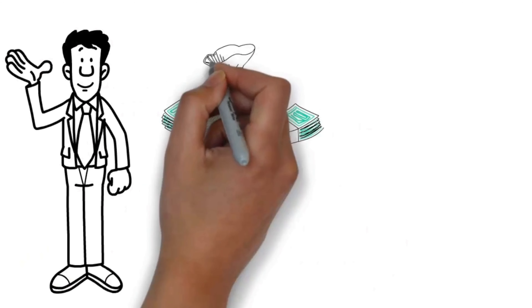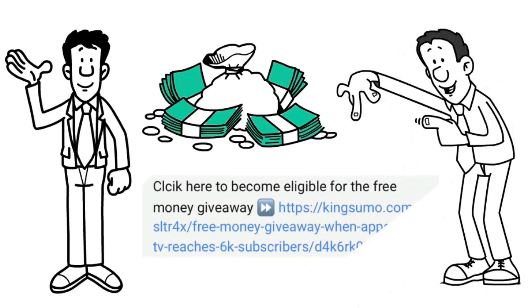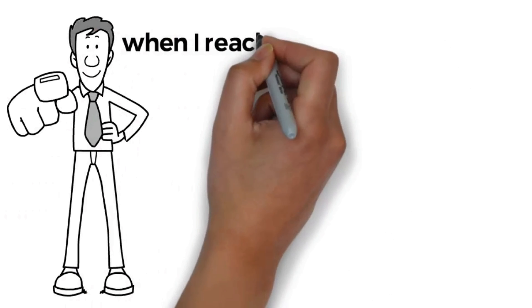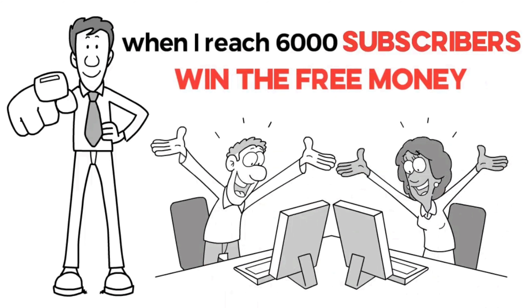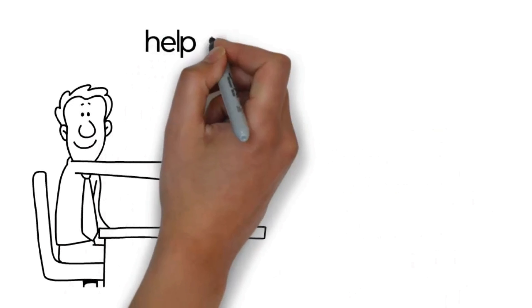Hey guys, want a chance to win some free money? All you have to do is click on the link in the description below where it says 'click here to become eligible for the free money giveaway.' Once you follow those instructions and when I reach 6,000 subscribers, two people will get a chance to win the free money. Go ahead and click on the link, follow those instructions, and help me get to 6,000 subscribers.